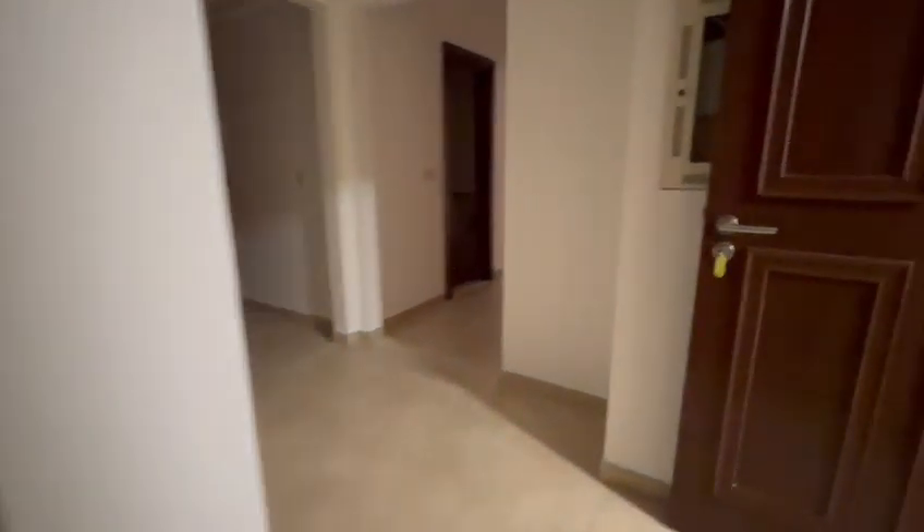You can remove this and convert it into a nice study. This is the smaller washroom — a half bath. There isn't any electricity at the moment, but as soon as you enter you have this kitchen and it's a closed kitchen as you can see.